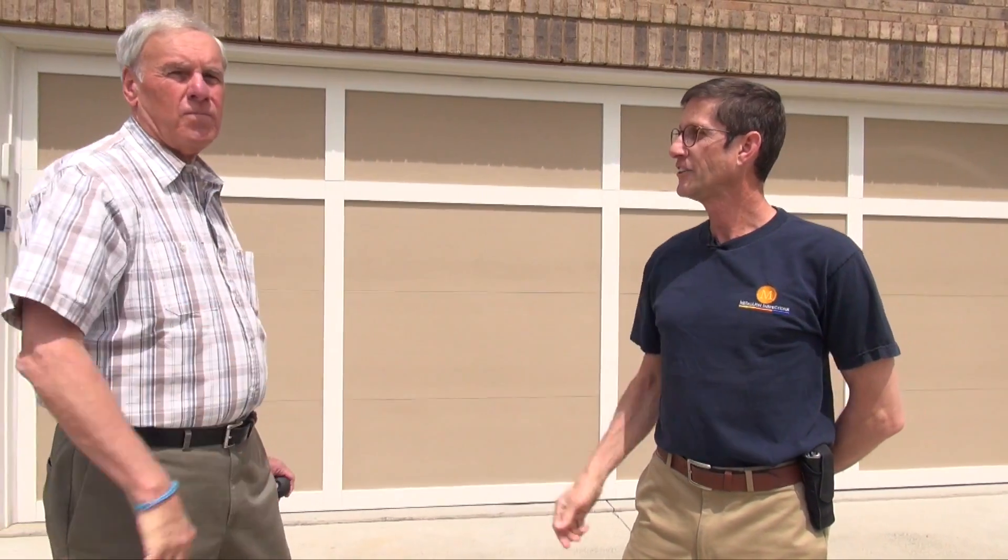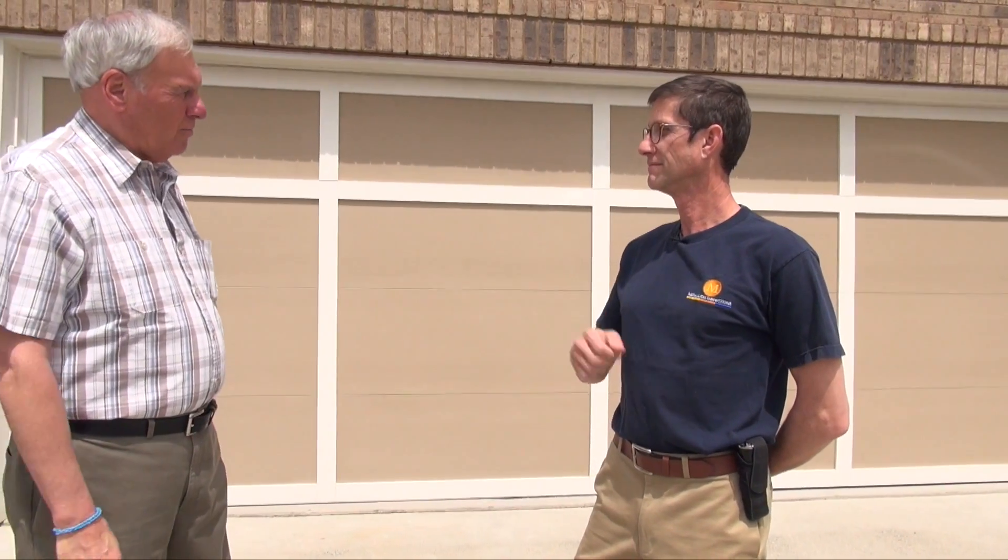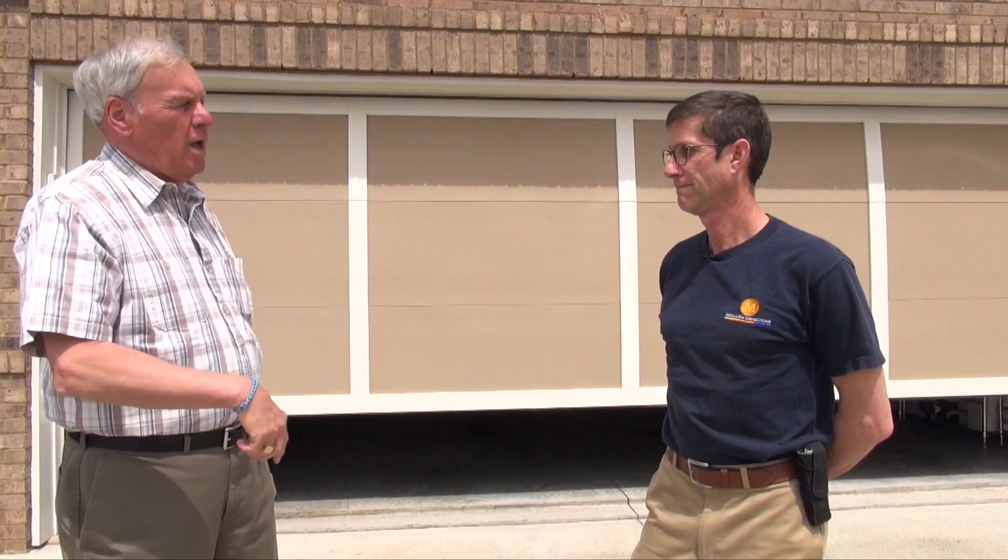I'm here with my neighbor Joe. How are you doing Joe? Good, thank you Joe. I hear you're having trouble with your door opener. I am. The garage door will go up without any problems, but sometimes when it comes down it will go back up again without me touching the button. So there is definitely a problem.